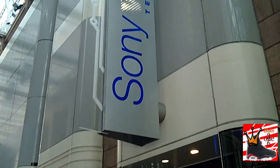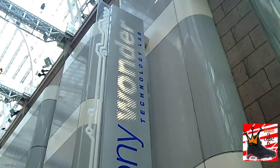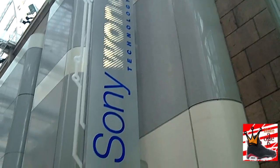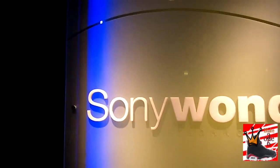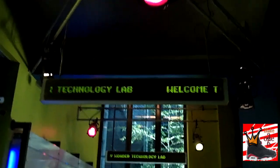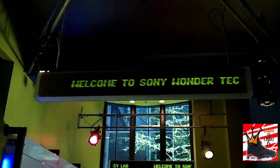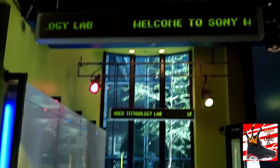What up everybody, it's me Blake316 here to share my trip to the Sony Wonder Technology Lab. It's kind of funny I'm going to this place because many might consider me one of the biggest Sony haters ever. I wasn't happy with the PS3, but I'm really enjoying my PlayStation 4. Regardless, I'm going to the Sony Wonder Technology Lab to share my experience and give my overall thoughts.